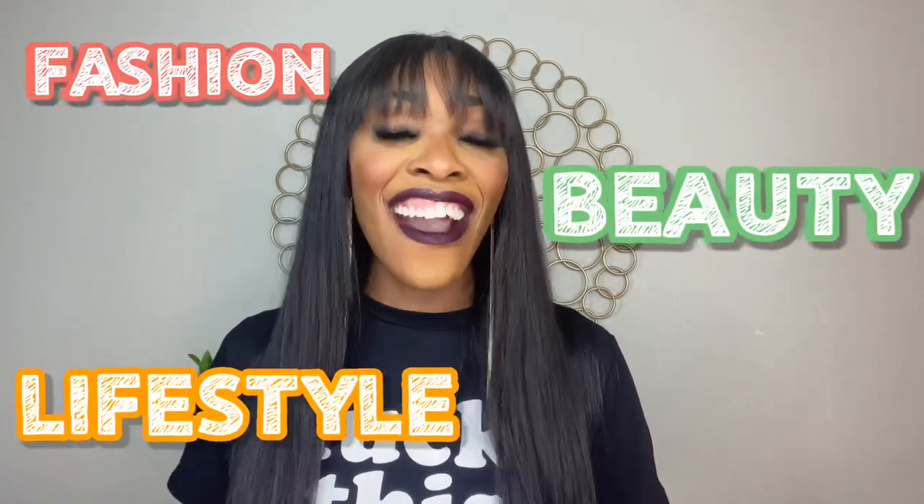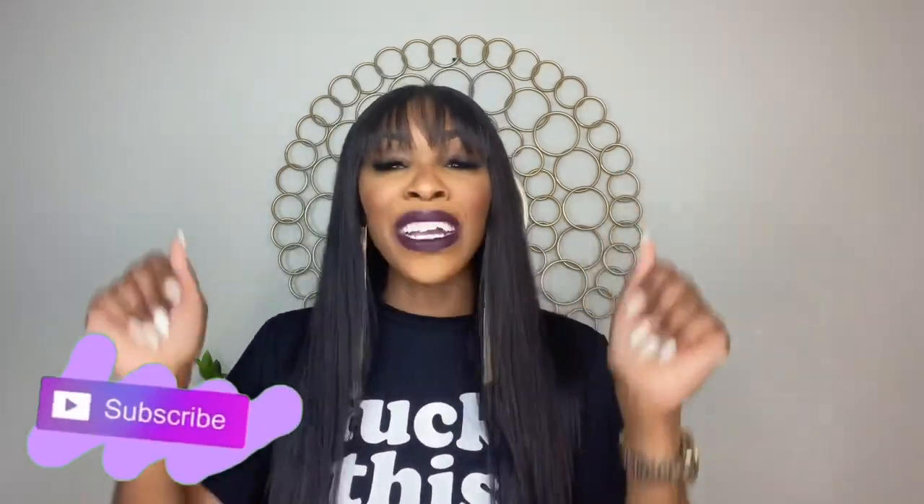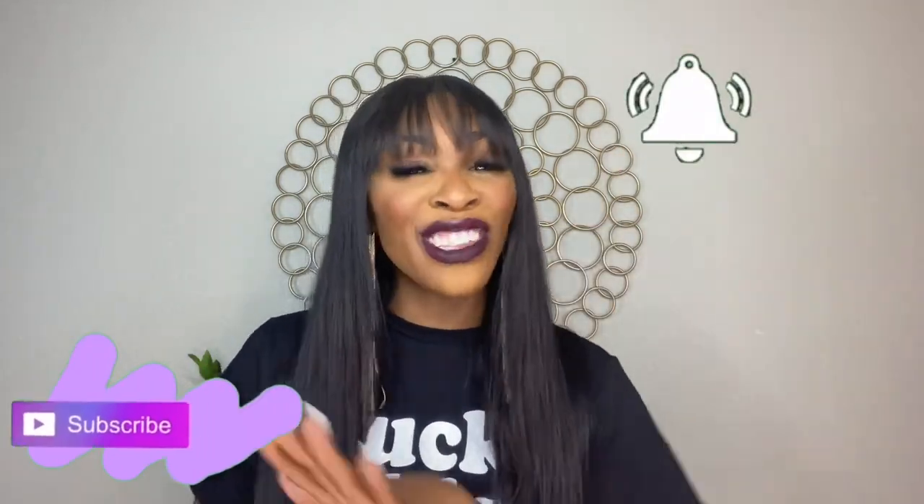Hey y'all, it's your girl Kia Co and I'm back with a video. Welcome to my channel if you are new — this is Keeping It Cute with Ki. On this channel you'll see anything from fashion, beauty, and lifestyle. Welcome, welcome, welcome! If you are new, don't forget to hit that subscribe button down below and that notification bell so you can see any videos that I post.